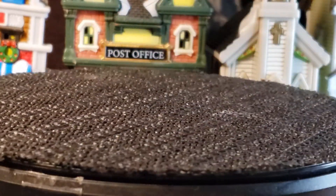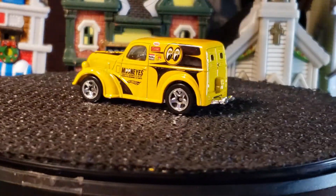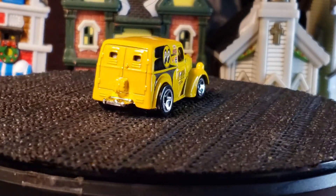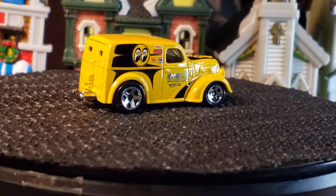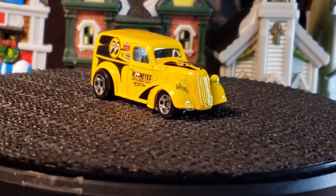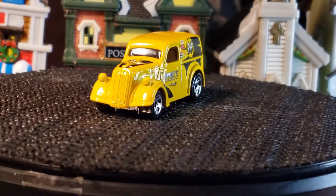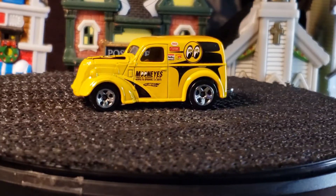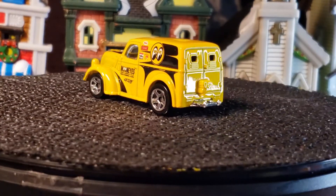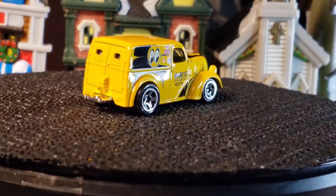Next we have the Ford Anglia from the Moon Eyes series. I love my Moon Eyes. I know there's more to come to collect from Moon Eyes — I just haven't got around to it yet.